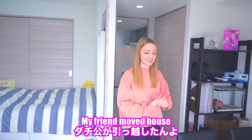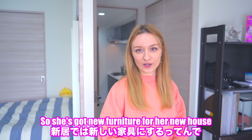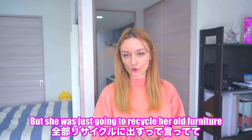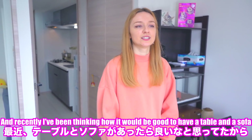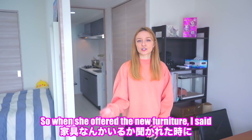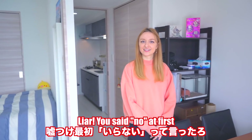My friend moved house so she's got new furniture for her new house, but she was just going to recycle her old furniture. Recently I've been thinking how it would be good to have a table and a sofa, so when she offered the furniture I was like, oh yeah, maybe we should take it.